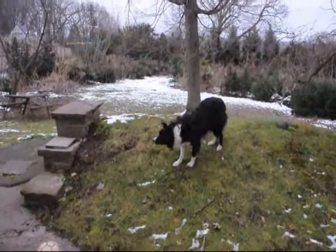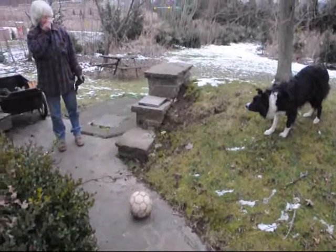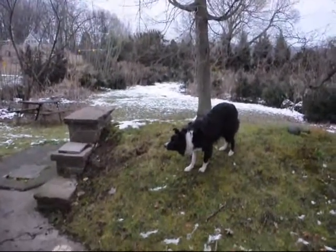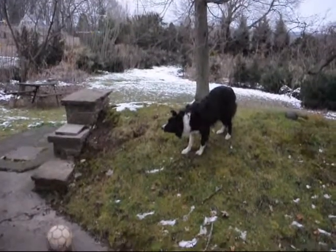This is our dog Sweep. He's patiently waiting for this ball to be kicked. He'll wait as long as we want him to wait, but at some point we will kick the ball and he will chase it, but he will wait until that moment comes.